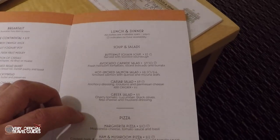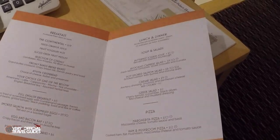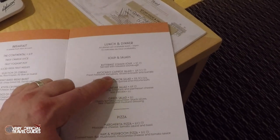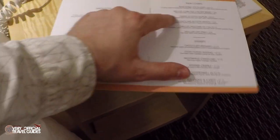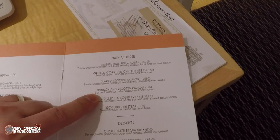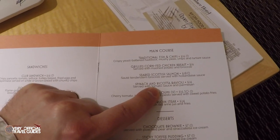I had a sandwich and soup for lunch, so that's going to affect what I order. The avocado capri salad sounds good, but I don't know if I want a salad. Pizza — margherita pizza, ham and mushroom pizza — not for me. There are sandwiches, sides, and main courses. Fish and chips? No. Chicken breast? No. Salmon? No. Spinach and ricotta ravioli sounds good, but I'm confused there's no vegetarian symbol next to it — I wonder if there's chicken broth or something in there.